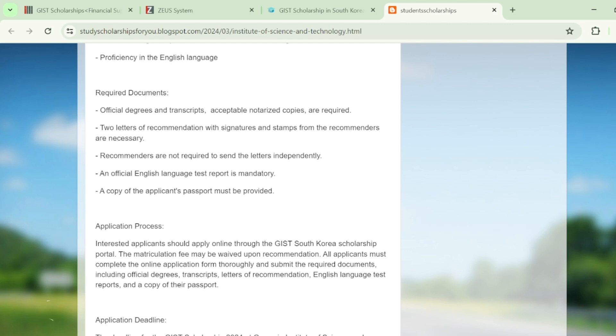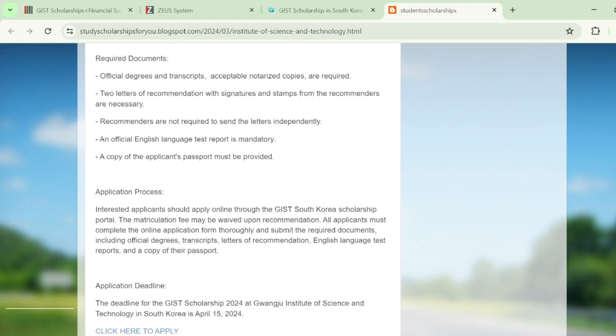The required documents include notarized copies of your official degrees and transcripts, two recommendation letters with signatures and stamps from recommenders — that can be your professor or supervisor — an English language test report, and a passport for applying to this scholarship.